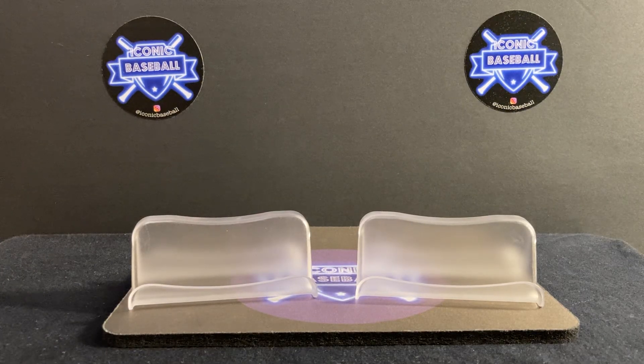Hello fans, collectors, and investors. Welcome back to Iconic Baseball. This is a video response to Sammy Thunder, and congratulations to you, Sammy, on 700 subscribers — a level that I hope to achieve someday.